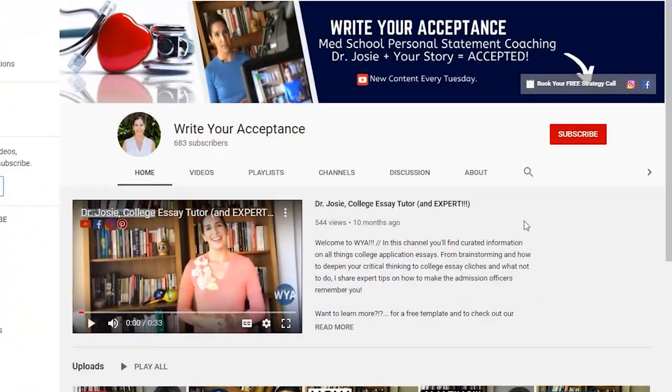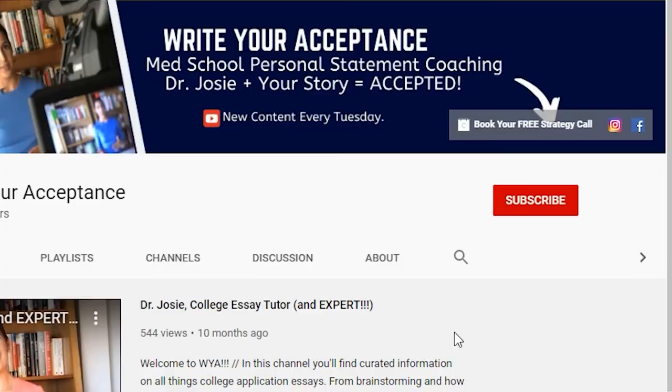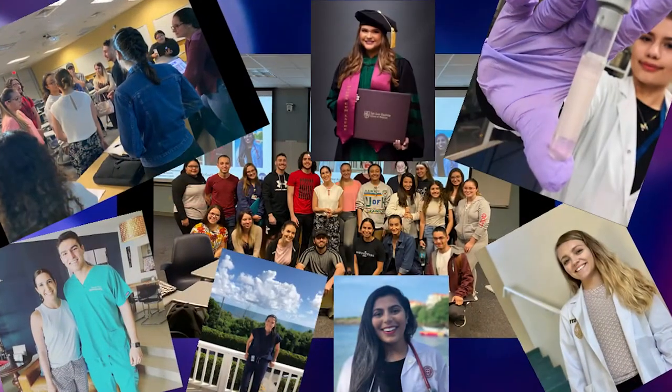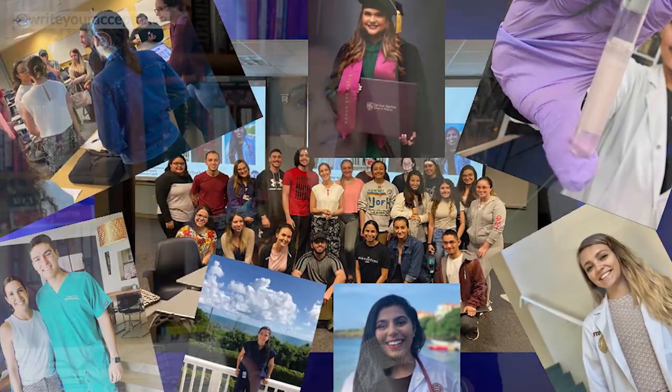Georgia Tech feels like a very short app this year, so that means substance is key. Stick around for key tips on how to stand out. Thank you for joining me on my channel. I'm Dr. Josie. This is Write Your Acceptance. I have worked with a ton of students at this point, really focused on helping them showcase their best, most compelling self in their main essay and supplements — and that's what we're going to look at for Georgia Tech today.